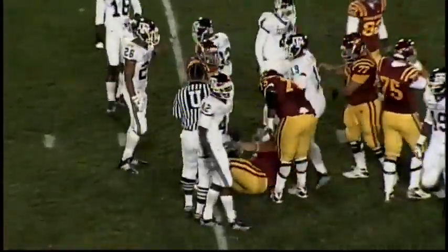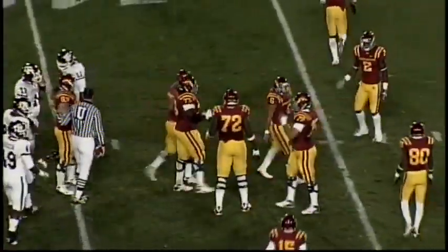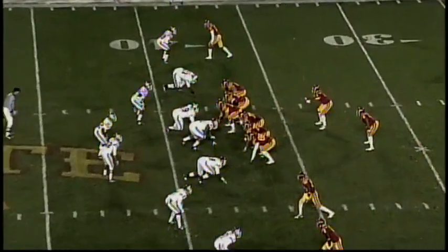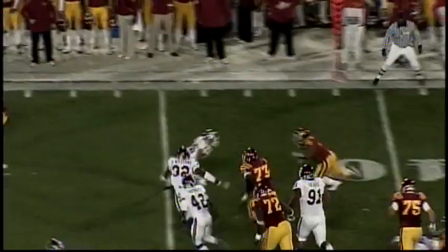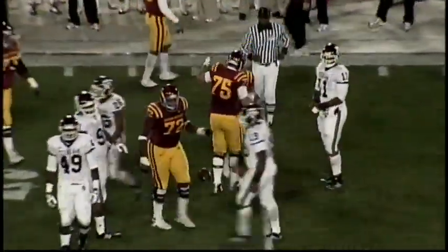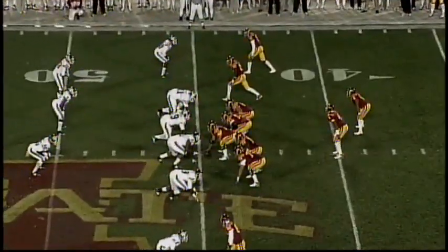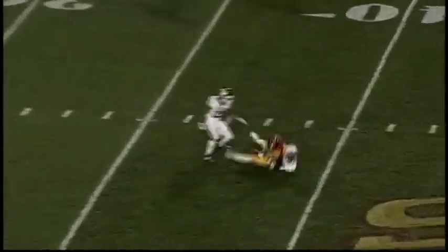First down and 10 for ISU — handoff right side, good yardage, across the 35 to the 38-yard line. Finally brought down by Garrick Williams, the freshman redshirt from DeSoto, who came into play tonight with 27 tackles. In the shotgun — Arnod, play action — no, he handed off, it goes to Scales. He has a first down! He's across the 40, to the ISU 45-yard line — 13:14 to go. Rushed it now 13 times, 88 yards.